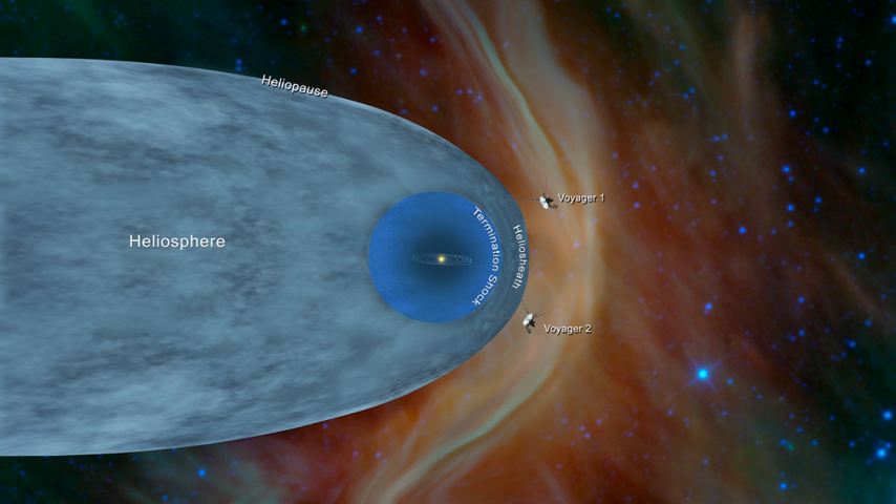The overall shape of the heliosphere resembles that of a comet, being approximately spherical on one side, with a long trailing tail opposite, known as the heliotail. The two Voyager spacecraft have explored the outer reaches of the heliosphere, passing through the termination shock and the heliosheath. NASA announced in 2013 that Voyager 1 had encountered the heliopause on August 25, 2012.